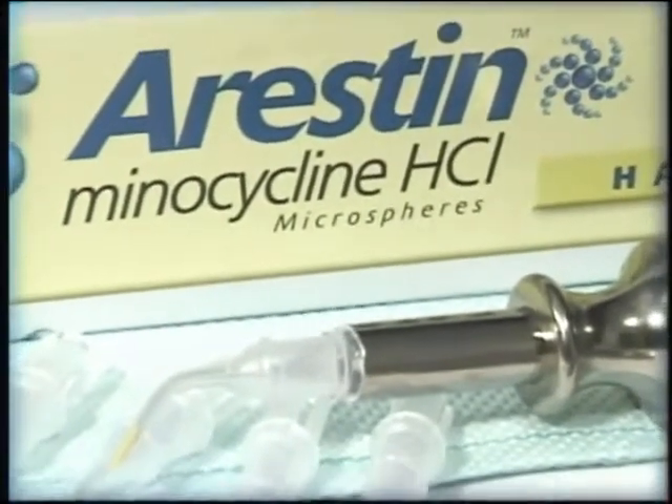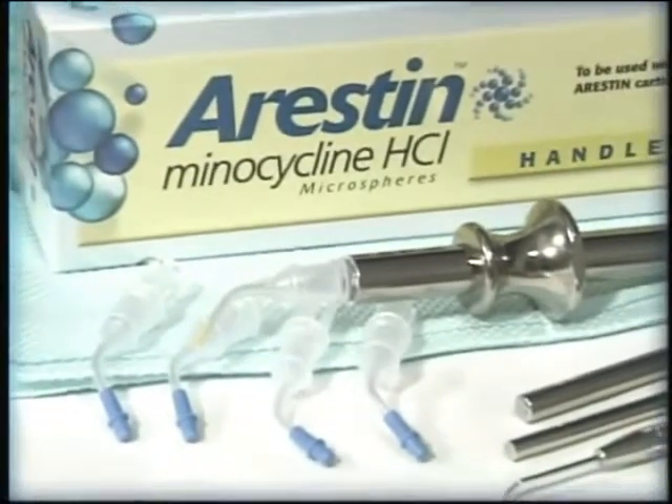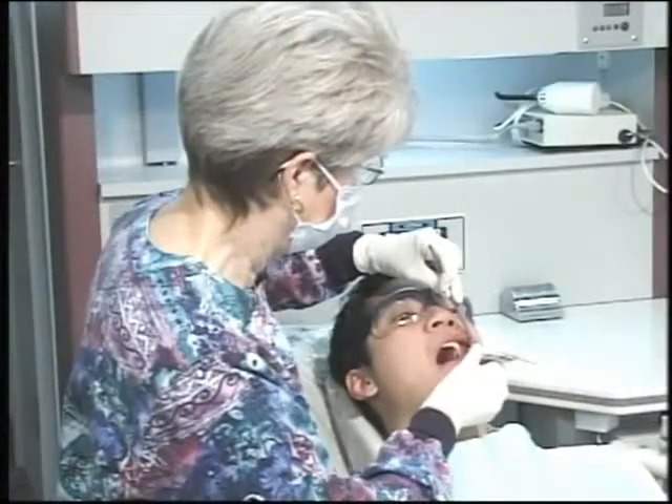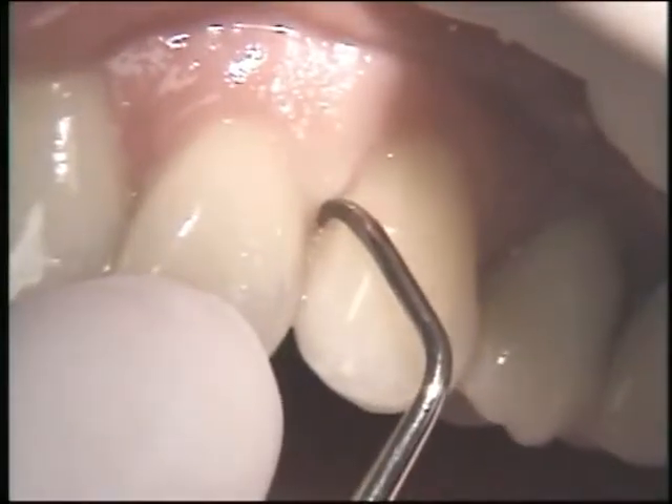As part of our therapy for periodontal disease, we have an effective treatment that helps us control the infection in your mouth. It's called Arrestin. Arrestin is used together with scaling and root planing to significantly reduce the depth of the infected pockets and prevent the progression of the disease.